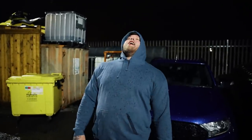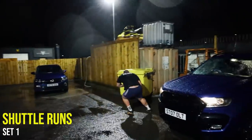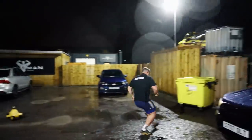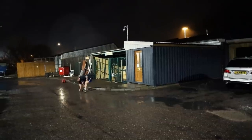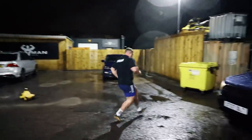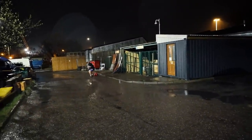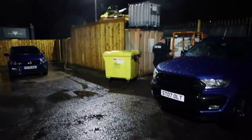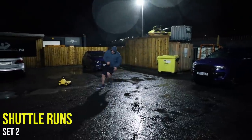First set, how was that? My legs are in absolute agony today. There are two sets left. So guys, we're doing shuttle runs.